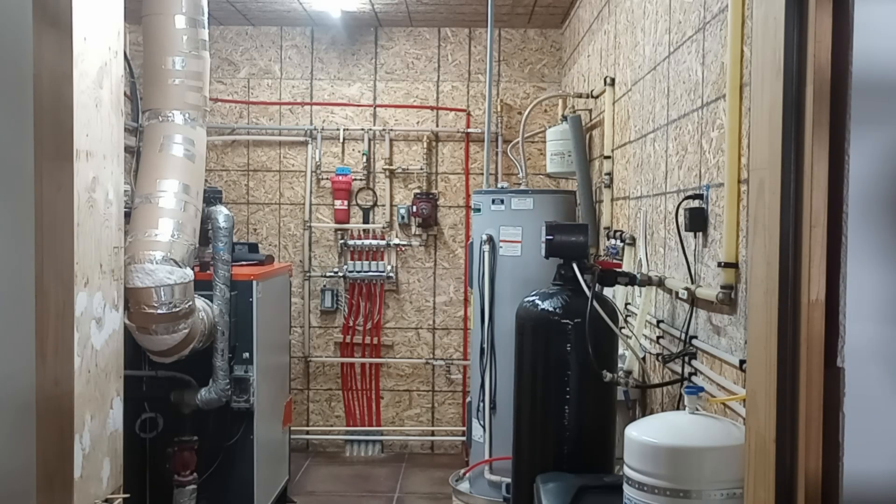Hello, my name is Stan. My wife and I are located about 20 miles south of Twin Falls, Idaho. Welcome to my utility room.